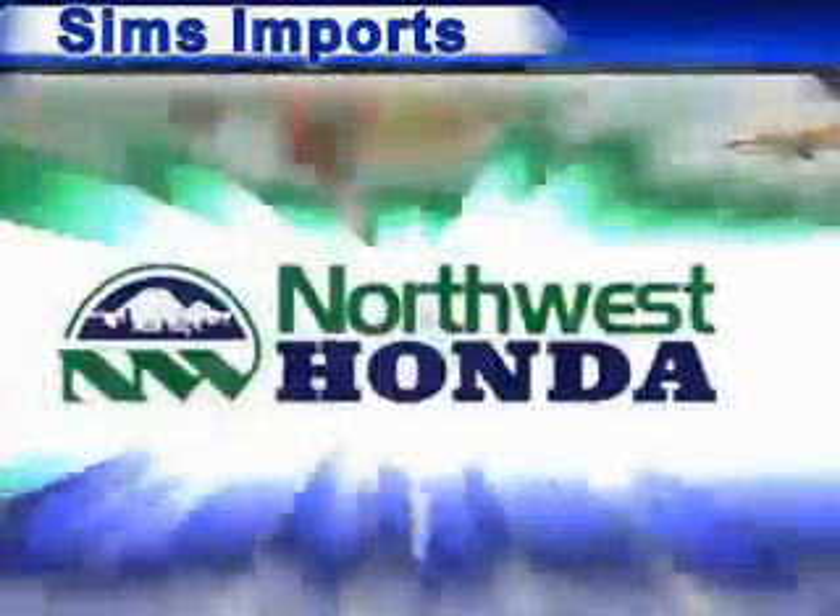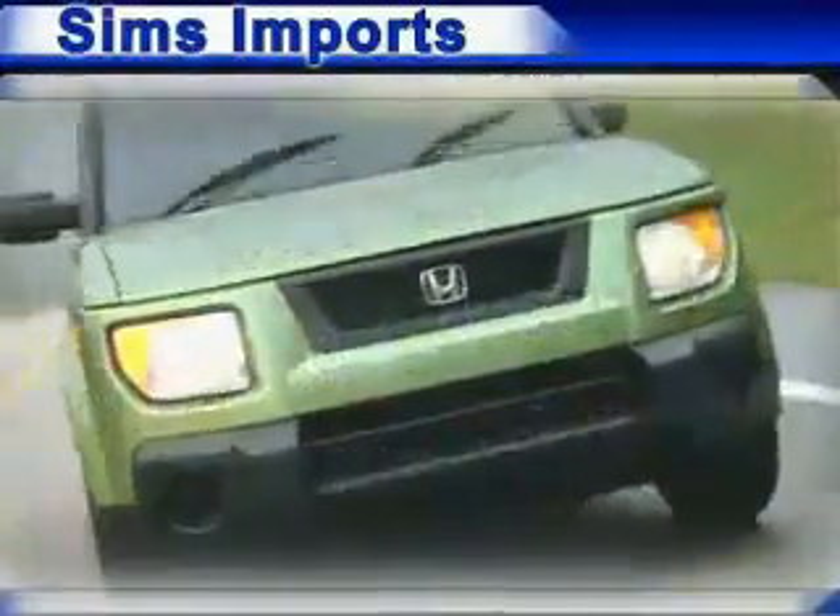Welcome to Sims Imports, home of Sims and Northwest Honda, the premier family of Honda dealers in the Northwest.